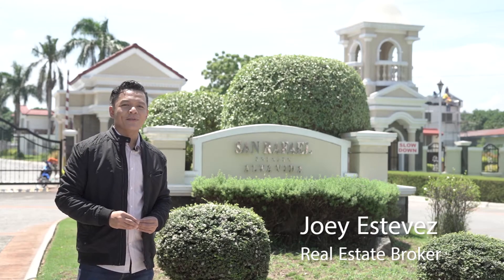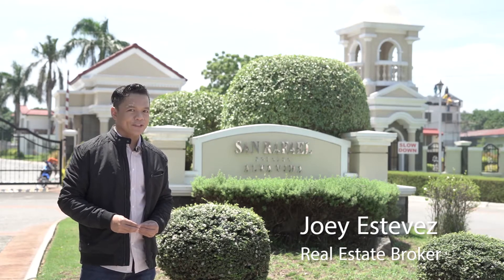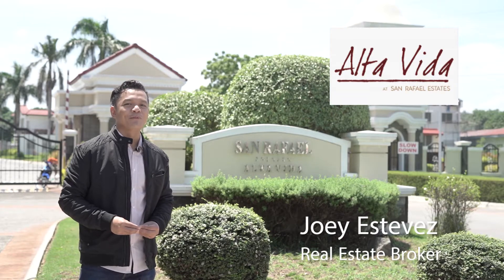Hello everyone, I'm Joey Estabes, your licensed real estate broker. I would like to greet each one of you, especially all our OFWs and hardworking Filipinos all over the world. Please come and join me today as we visit Alta Vida San Rafael Estates in San Rafael, Bulacan.